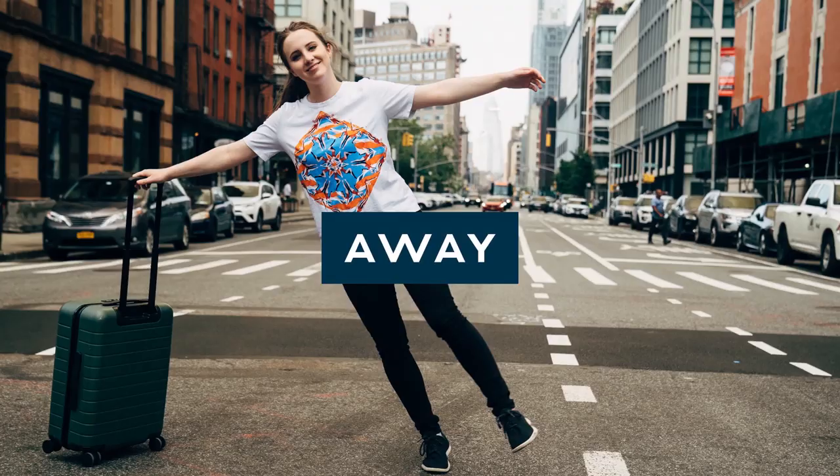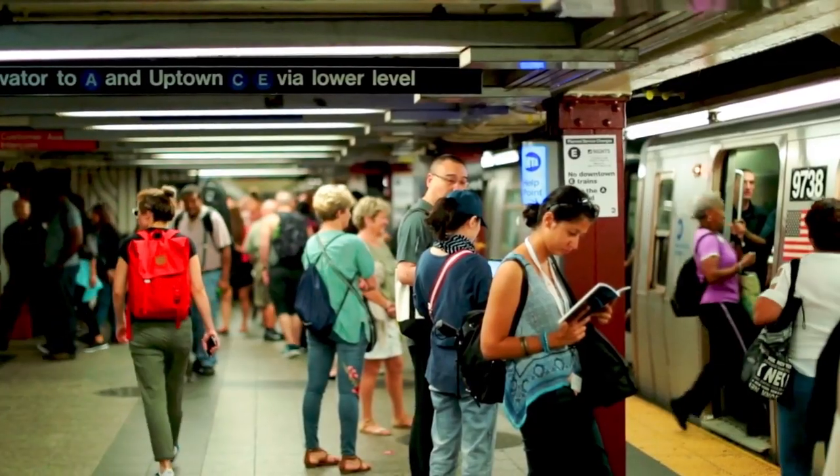This video is sponsored by Away. What's up, everyone? My name is Sara Dietschy, rhymes with Peachy. I live in New York City, and I'm gonna give you five tips you need to know before visiting this beautiful, smelly city.